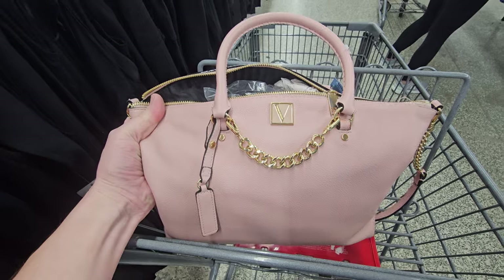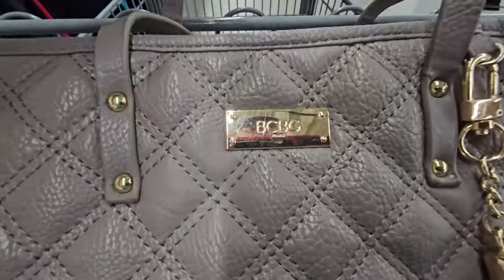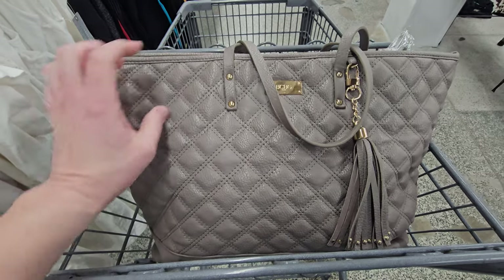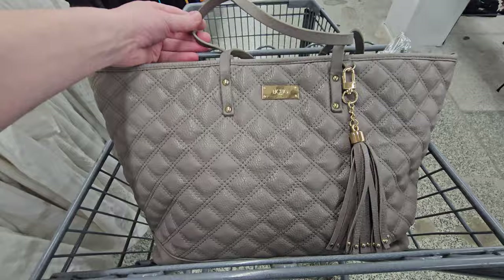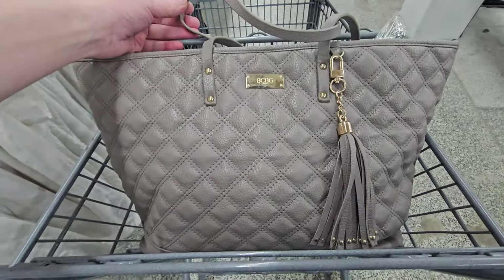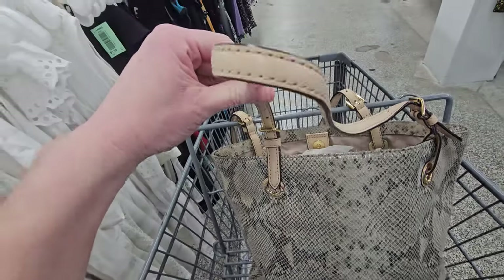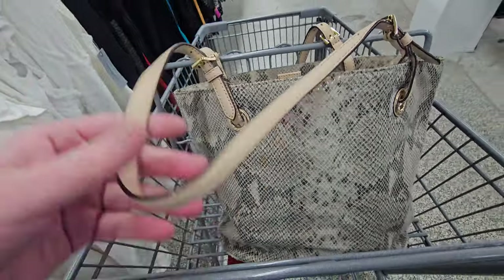I'm not sure what that bag runs — didn't even know they made purses. BCBG Paris. What do y'all think about that one? Is that expensive or not? Looks to be in good condition. Y'all know I'm a sucker for snakeskin — this is Michael Kors and it's snakeskin, and I love it. Let's take a look at the handles and things, see if it looks in pretty good condition.